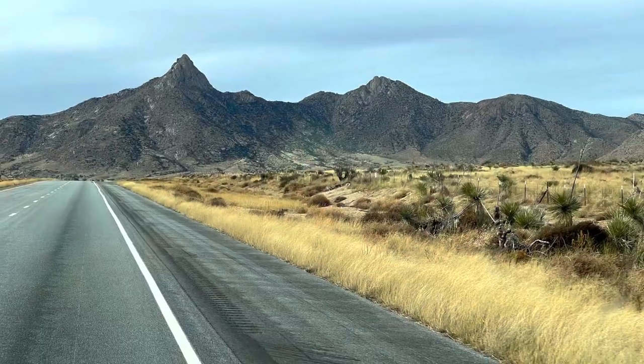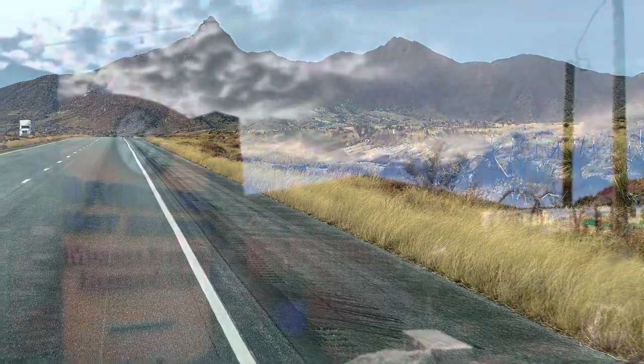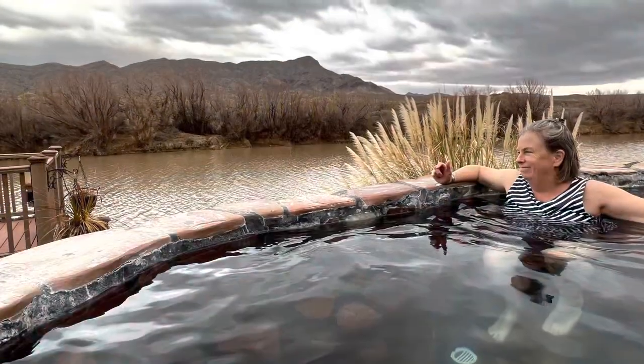After Alamogordo, it was off to Truth or Consequences, where we splurged for an RV spot at Riverbend Hot Springs. The parking is just a tiny paved lot with hookups, but it comes with unlimited access to these amazing mineral hot springs along the Rio Grande.